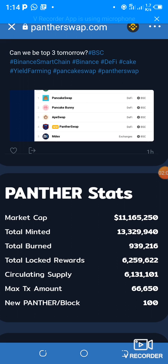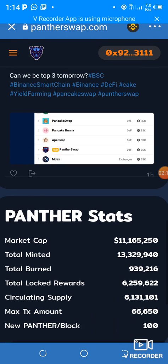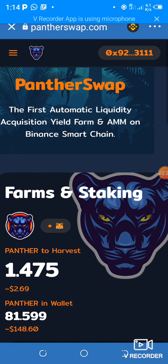When I got in here the market cap was around $9 million two hours ago, so it has totally increased. The total value locked at the moment is $39 million. So it's a new hot project — don't miss it out. In this tutorial I'm going to show you how to buy some Panther.